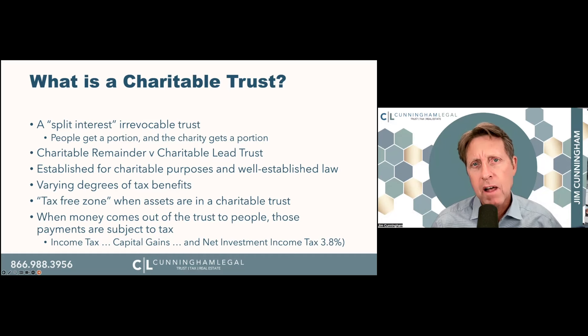When we see these used in the real world, a lot of people have an over-concentration of stock. They might have bought NVIDIA or Apple when it was very low, and they say, these are great stocks, but I'm getting a little nervous. I want to diversify my portfolio — how do I do that without incurring a huge capital gain? A lot of people use charitable trusts to do that. These are established for charitable purposes, at least 10% to charity, and this is well-established under law, part of the Tax Act of 1969, so it's been around a very long time. There are varying degrees of tax benefit depending on how the trust is written and what type of assets are contributed.